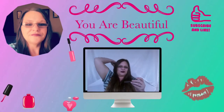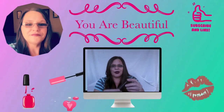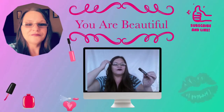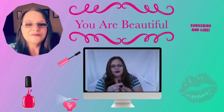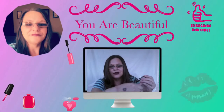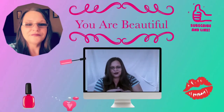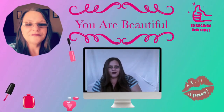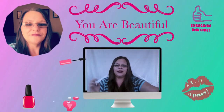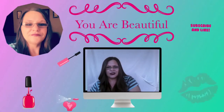We have some Burt's Bees Tinted Lip Balm — this is what that looks like, and this is what it looks like on my skin tone. I'm kind of light in the winter months and I darken up in the summer. That is $7 full size, and it's a full size container.